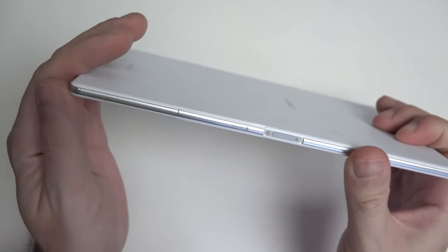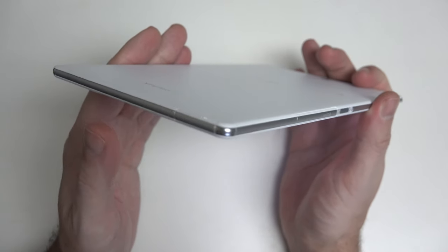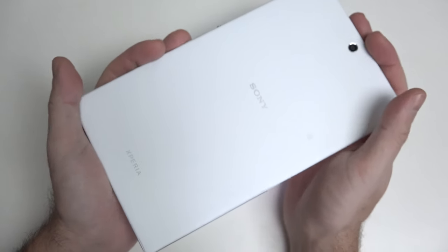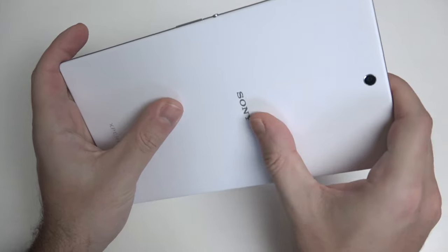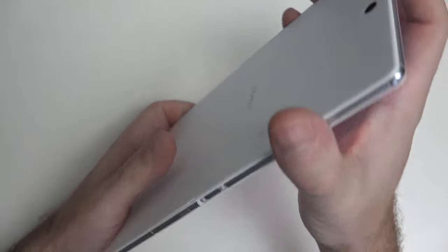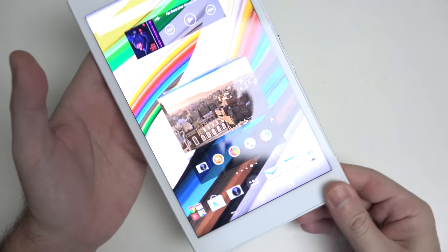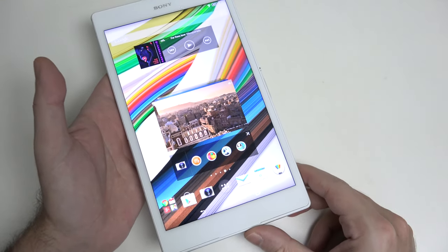We've also got our micro SD card slot for storage expansion, up to 128 gigs if you choose. Right here there's also a connection port for optional accessories yet to launch — I'm assuming a cover or maybe a charging base. Overall, really a very nice tablet, solid construction, little to no flex, no creaking. It's just made well, and that's important when you're spending the kind of coin Sony is demanding for this device.